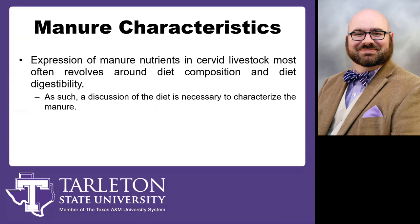The expression of manure nutrients is going to revolve around two things: two identifiable things that we can look at and change. One is going to be diet composition and the other is diet digestibility. Those are both things we can control when it comes to raising these animals, because as we shift diet composition, so will we shift that digestibility.